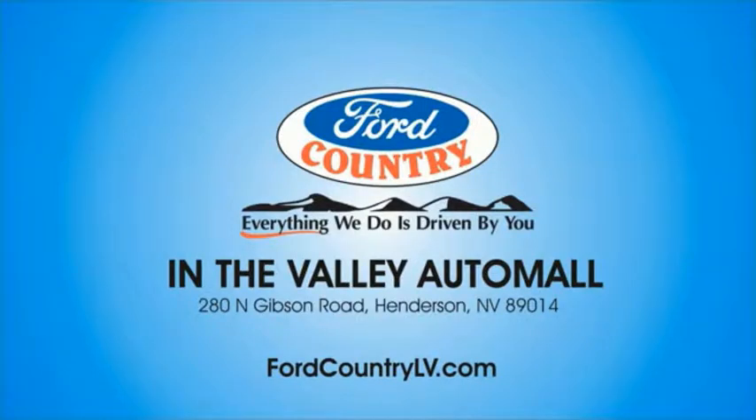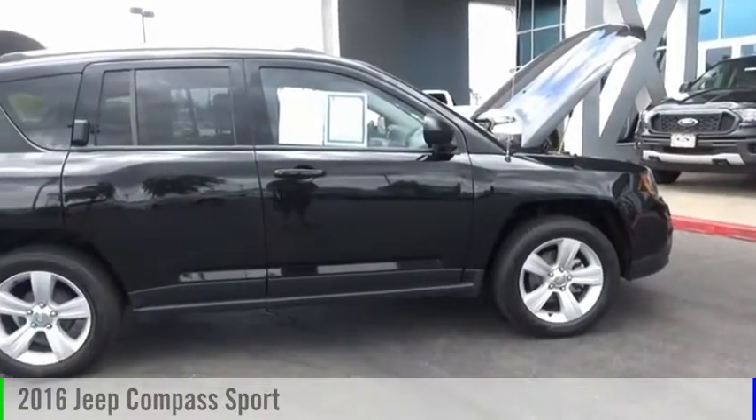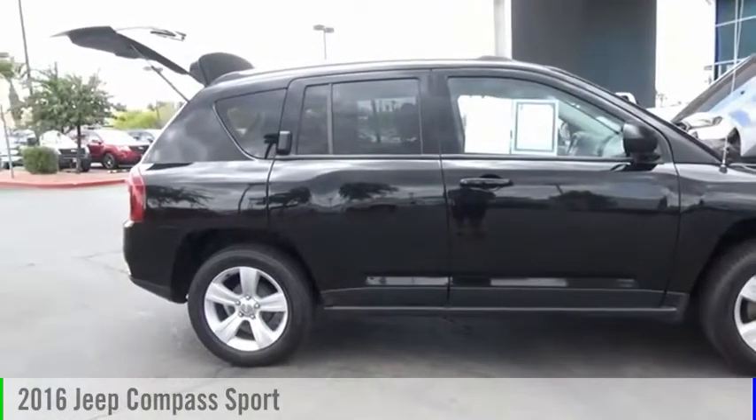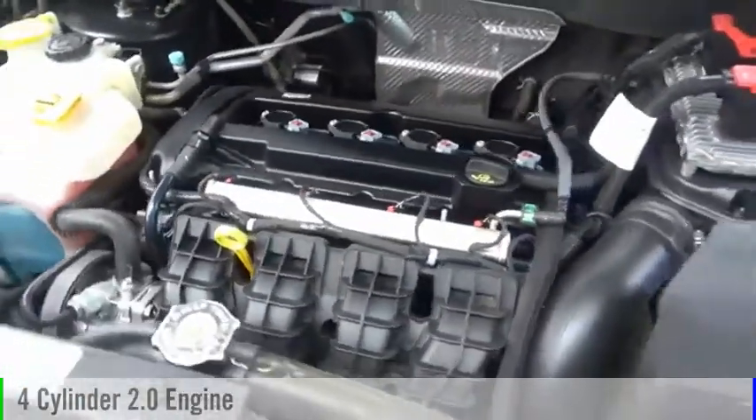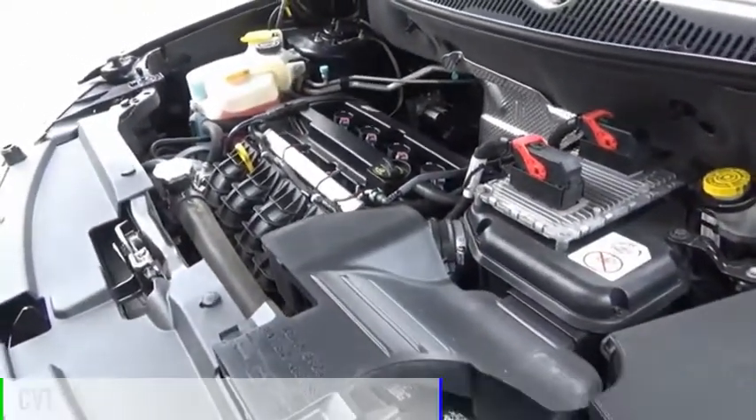Visit Ford Country in the Valley Auto Mall today. Take a ride in the 2016 Compass. This vehicle is powered by a front-wheel drive, four-cylinder, 2.0-liter engine, and comes with a continuously variable transmission.